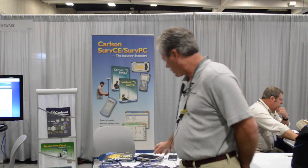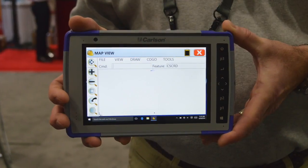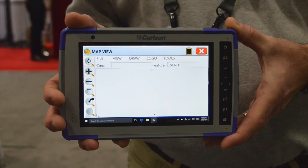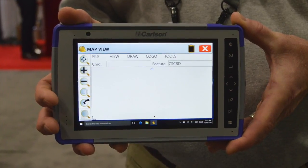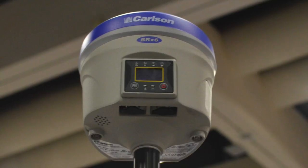One of our new products here is the Carlson RT3 ruggedized tablet. This runs on Windows 10 and it operates equipment like our GPS receiver over here, the new BRX6. It's made for us by Hemisphere.